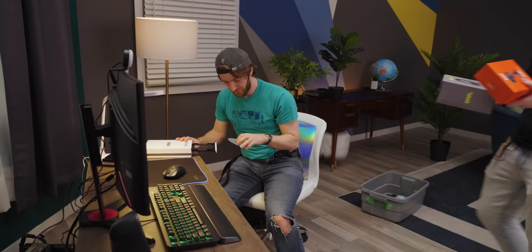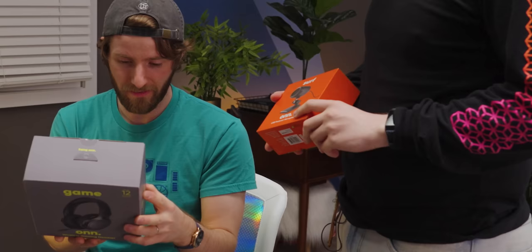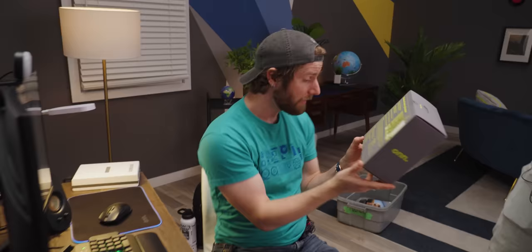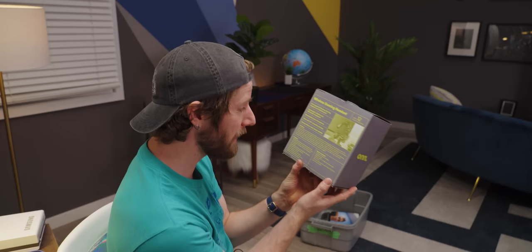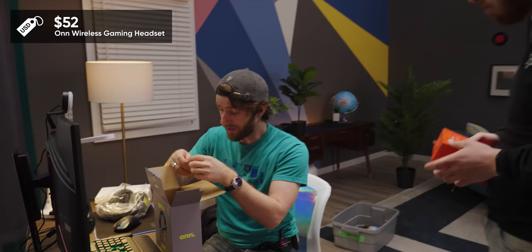They literally just got delivered — we've got our headset. I think we should maybe consider these for WAN show. They're chargeable and wireless, and based on the pricing I've seen so far, I'm guessing 65 bucks. The wireless gaming headset is $52. I still managed to come in over.